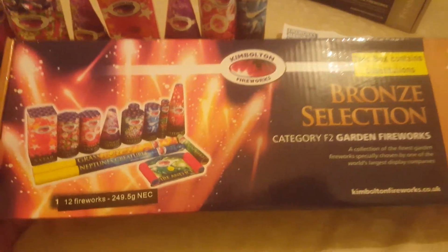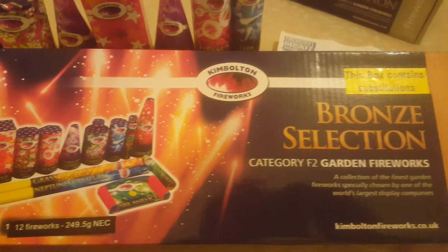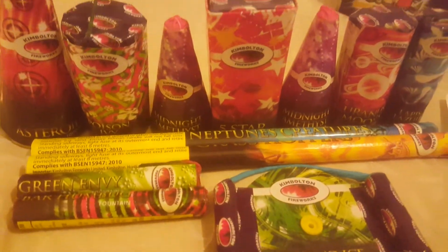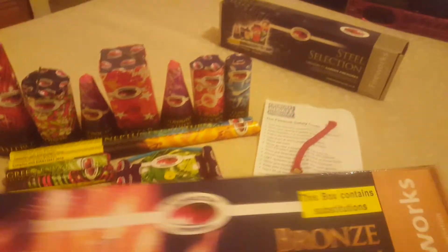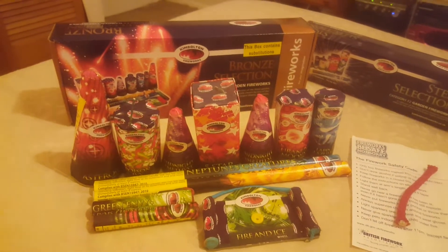This is an interesting box because it has substitutions in it. You can see it's 249.5g net explosive content. The fireworks are listed on the back, except in my case they're putting two Midnight Amethyst fountains rather than one, and they've taken out the best one — Whistling Marbles, which is a fountain-mine combination. Also, when I ordered this I actually ordered the gold box, and when it came I had these two boxes instead, so I was a bit miffed about that.